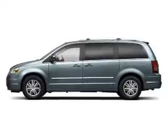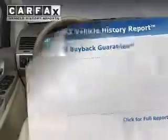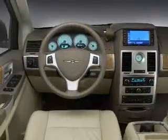Indulge in the comfort of heated seats. Tailor the temperature to your preference and your passengers. Know the history on this ride and greatly reduce your buying risk with the included Carfax Vehicle History Report. Call today to schedule a test drive.